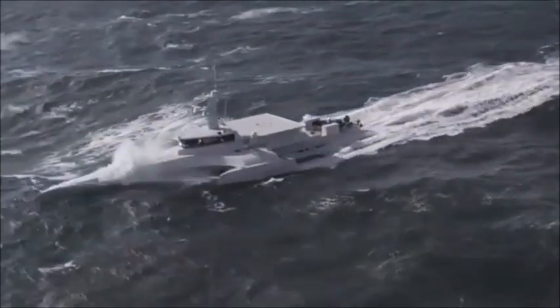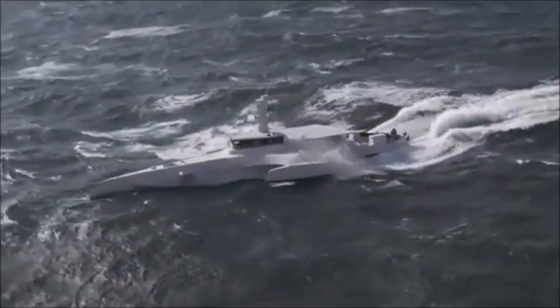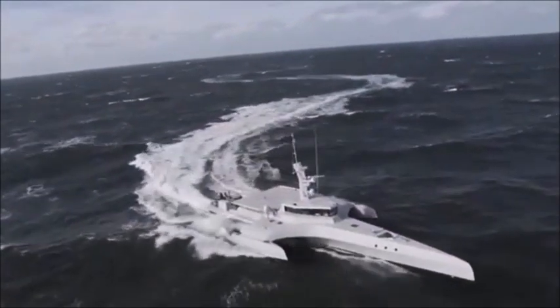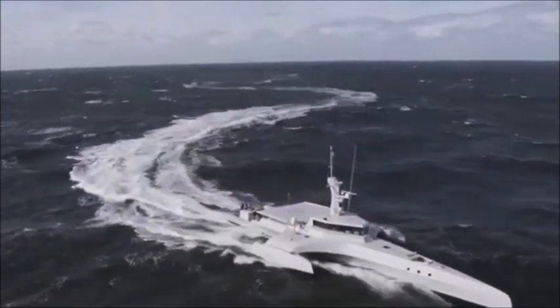These are catamaran-style warships, meaning they have three separate hulls fused together, and they are designed to operate both on the coast and in the deep ocean.